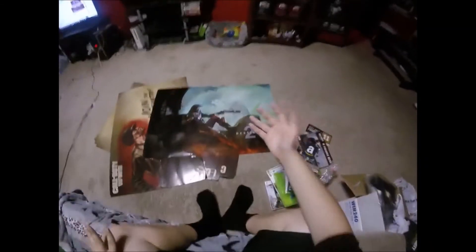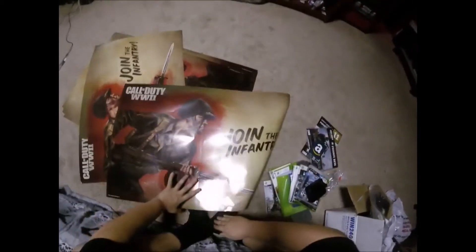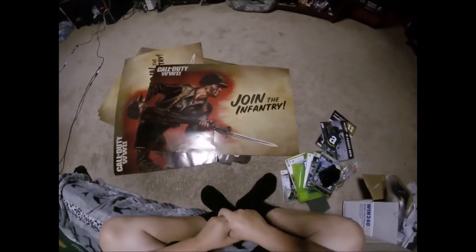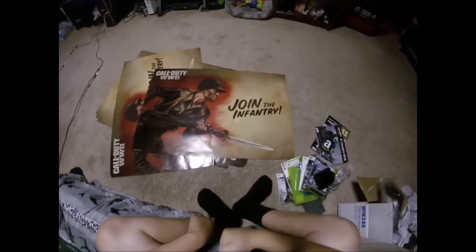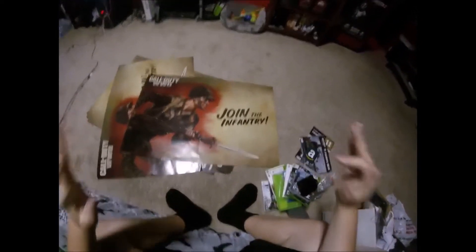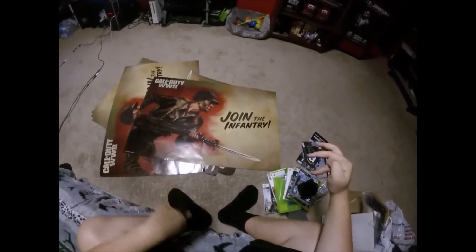Out of everything, my favorite find has to be these amazing posters. I'm so psyched — I really cannot wait to put a couple of these up on the wall. If you guys think I should give some of these away, let me know in the comments below, because I know there are other people who love Call of Duty just as much as I do. Now let me give you guys an update on how my game room is looking with all these dumpster dive finds.